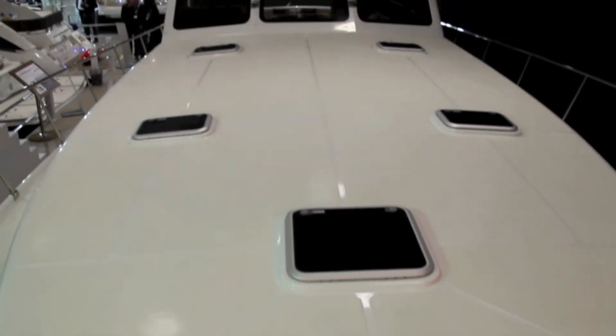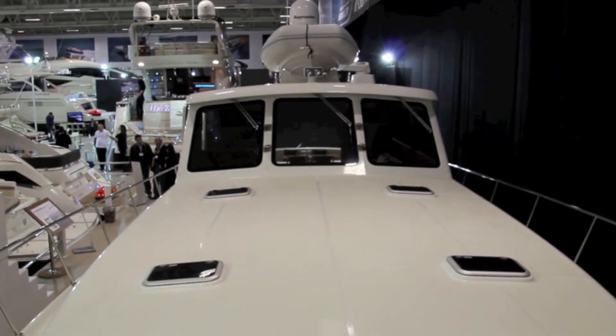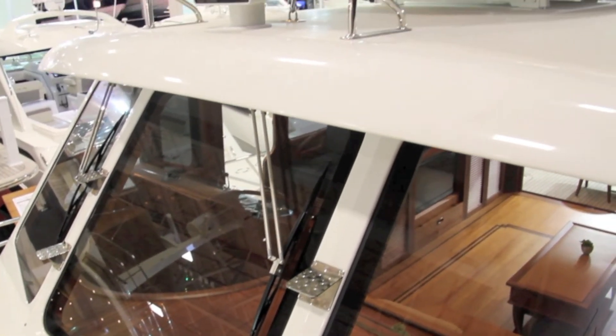The massive foredeck is a feature of vintage-lined Veitchums, but this particular boat could have done with some sun pads to break up the white gel coat. Access to the top of the boat is via these stainless steel steps on the windscreen mullions.